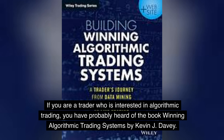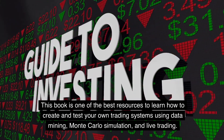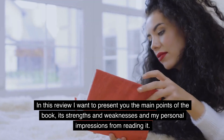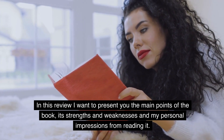If you are a trader who is interested in algorithmic trading, you have probably heard of the book Winning Algorithmic Trading Systems by Kevin J. Davey. This book is one of the best resources to learn how to create and test your own trading systems using data mining, Monte Carlo simulation, and live trading. In this review I want to present you the main points of the book, its strengths and weaknesses and my personal impressions from reading it.